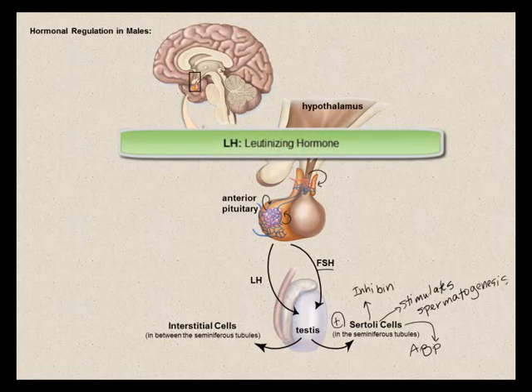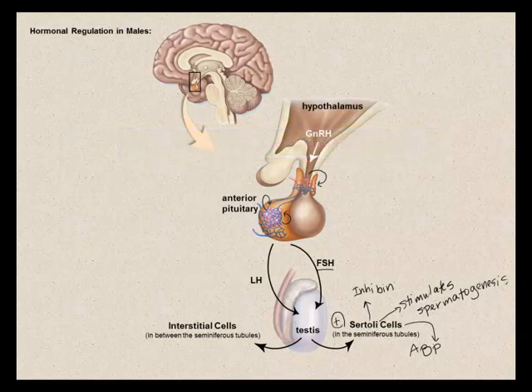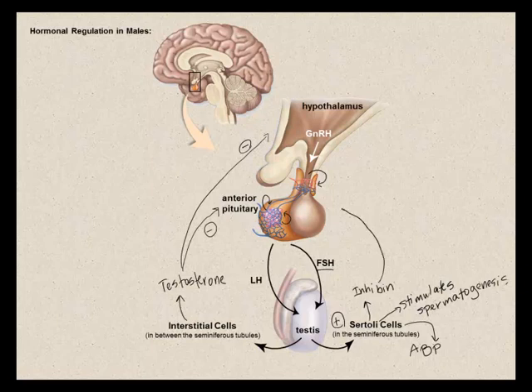Luteinizing hormone (LH) is also stimulated by GnRH from the hypothalamus. The target site of LH is the testes — specifically the interstitial cells found between the seminiferous tubules. LH stimulates the interstitial cells to produce testosterone, the most important androgen. When certain levels of testosterone are reached, negative feedback inhibits the anterior pituitary and hypothalamus, suppressing GnRH and LH release. Inhibin similarly inhibits the anterior pituitary and hypothalamus through negative feedback.